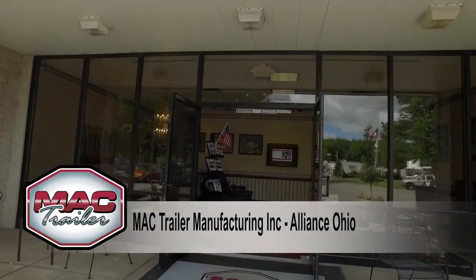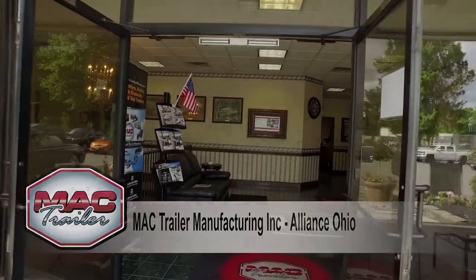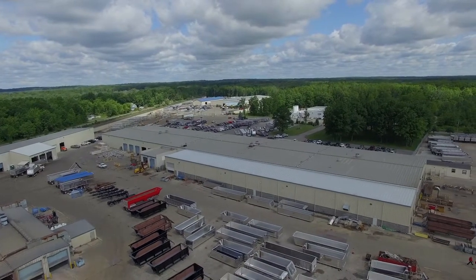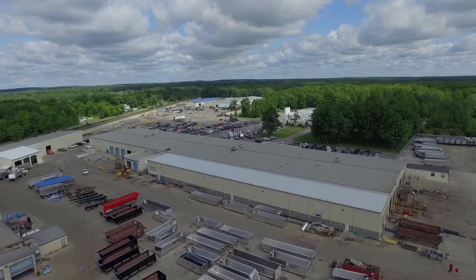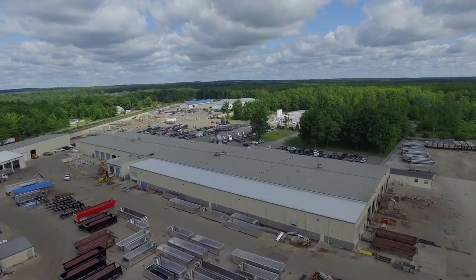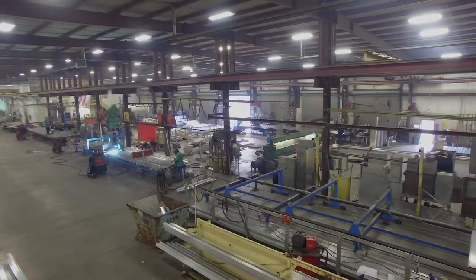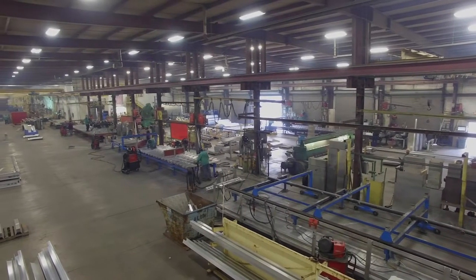Mack Trailer was founded in 1993 in Alliance, Ohio as a wreck and repair facility. The first new dump trailer was built in 1994 to meet the rigorous demands of the coal fields in Kentucky and West Virginia, and remains home to the corporate offices and manufacturing of the dump, transfer, and steel trailer lineup.